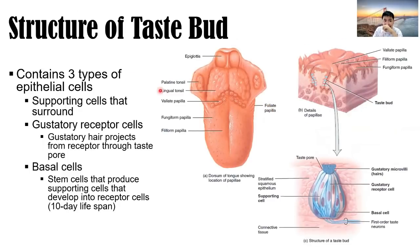The structure of the taste bud contains three types of epithelial cells: supporting cells that surround the receptors; gustatory receptor cells with gustatory hairs that project from the receptor through the taste pore; and basal cells — stem cells that produce supporting cells that develop into receptor cells with a 10-day lifespan. The taste bud is attached to a first-order taste neuron.